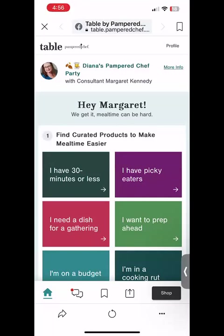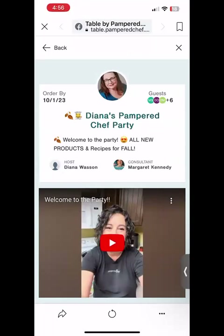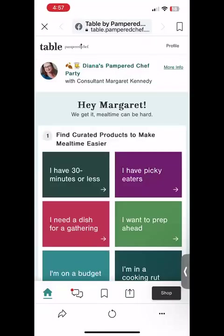Once you've entered Table by putting in your info and clicking join, you're going to see your host picture and her party title. Right over here, you're going to want to click on more info, and that's going to just make sure you're in the right party. You'll also get to watch the welcome to the party video, which gives you a little more information of what to expect. Then you can go back.